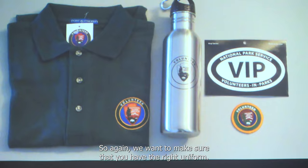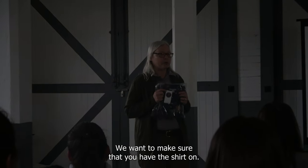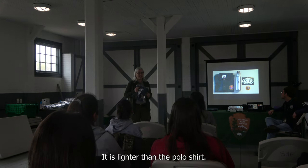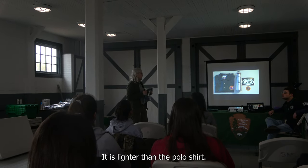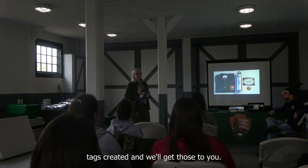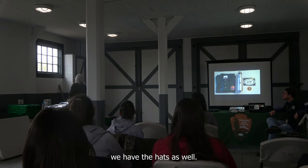We want to make sure you have the right uniform. We have uniforms available before you leave — we want to make sure you have the shirt. We do have t-shirts, which are lighter than the polo shirt. Once we have everybody's names, we'll have the name tags created and get those to you. We also have hats — it's really important to wear the hats because they have the volunteer patch on them.